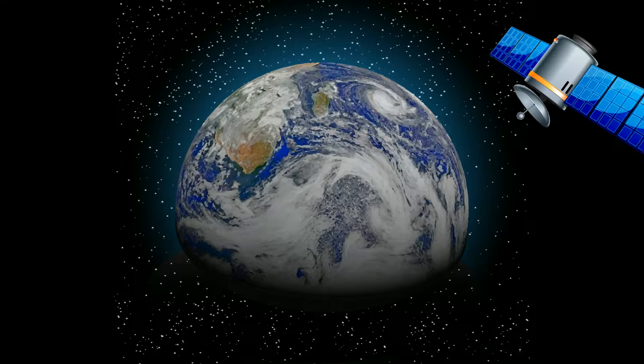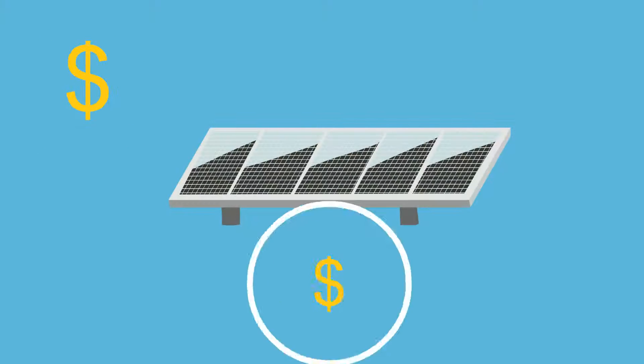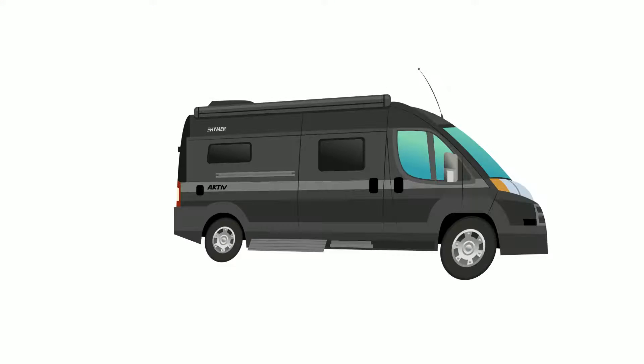Solar power has been in use for over 70 years, but its cost made it a less than desirable source for producing electricity — that is, until recent developments not only improved the technology but made it affordable.